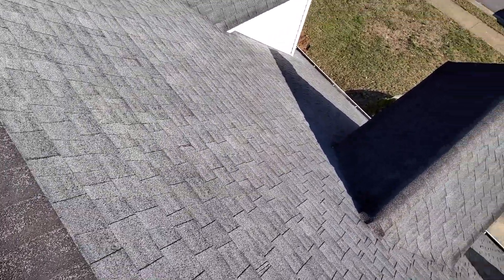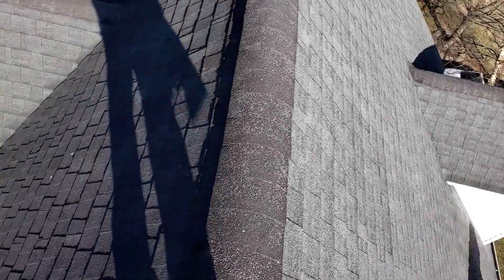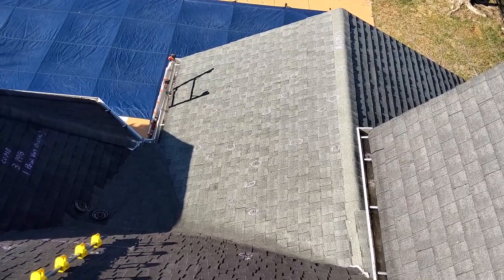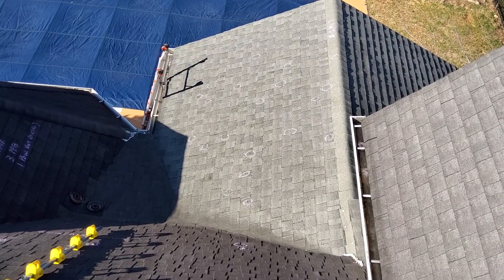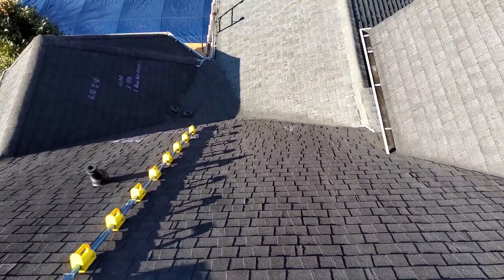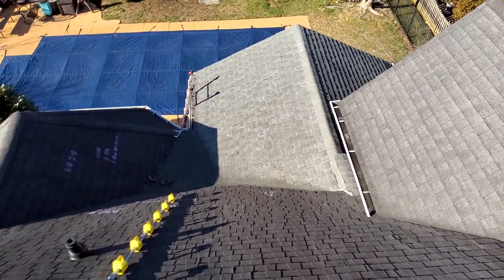There are no storm-related damages to the roof. On the west slope, contractors are on site and they marked some anomalies. We disagree, and I will show you those when I get down here.